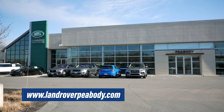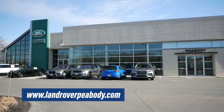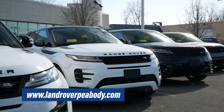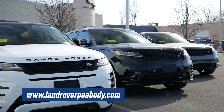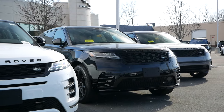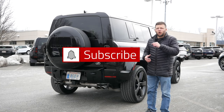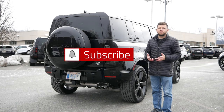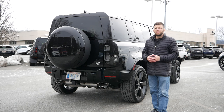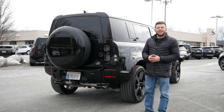Before we get into this video, I want to give a huge shout out and thank you to Jaguar Land Rover Peabody in Peabody, Massachusetts for allowing me to do this review. The link will be in the description below so you can check out their extensive Jaguar and Land Rover inventory. Make sure to hit the subscribe button and click the notification bell so you're notified every time a new video goes live. Without further delay, let's get right into this review.